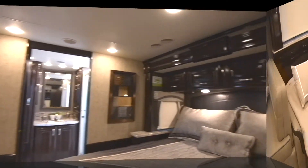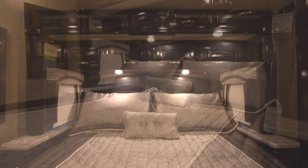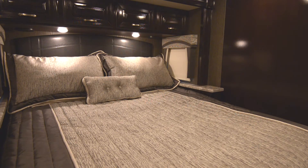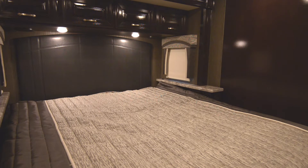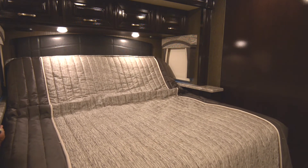As we head to the rear of the coach, we find the master bedroom and bathroom. Standard on all Aria floor plans, the coach features an inclining tilt-a-view king-sized bed, allowing you to readjust the bed's tilt to make it more comfortable to enjoy a movie or read a book.